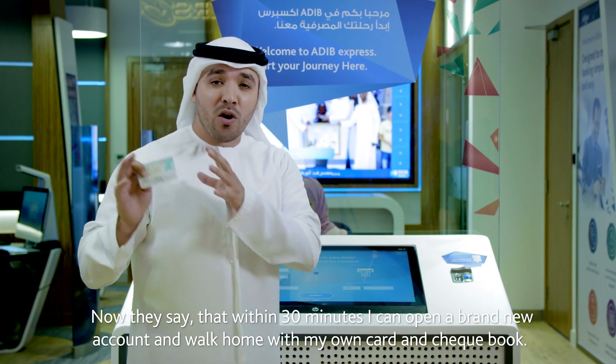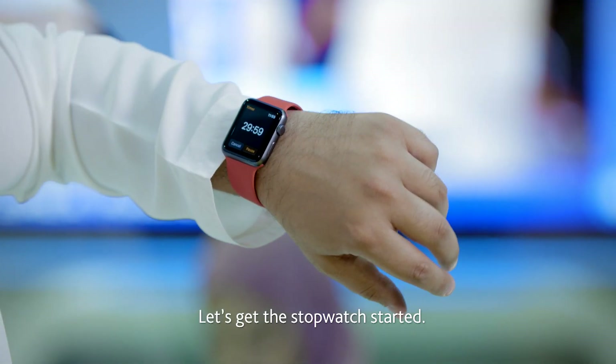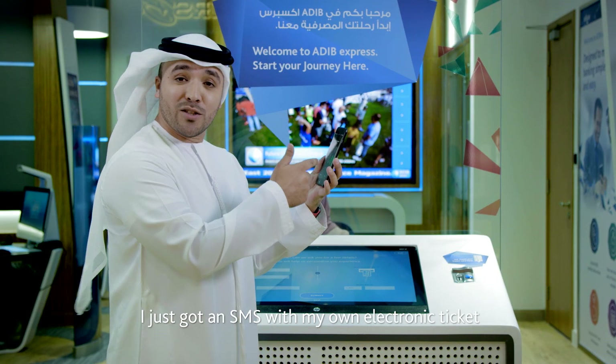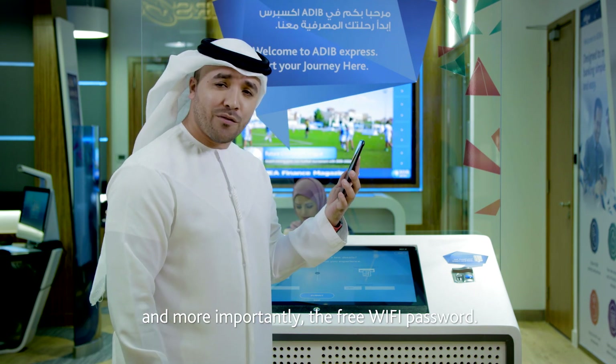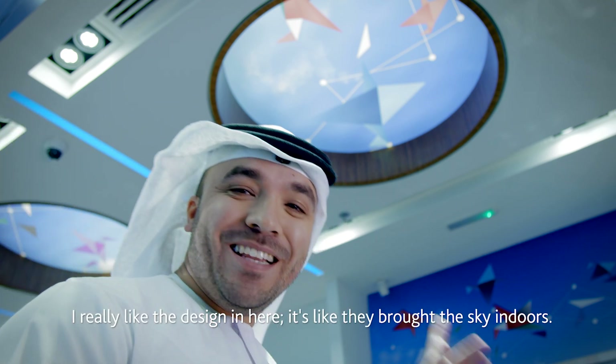I can open a brand new account and walk home with my own card and checkbook — let's get the stopwatch started. I just got an SMS on my own electronic ticket, and more importantly, the free Wi-Fi password.